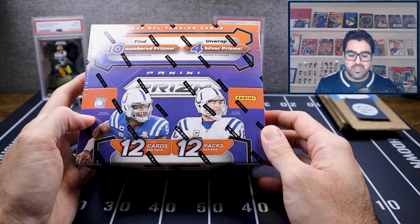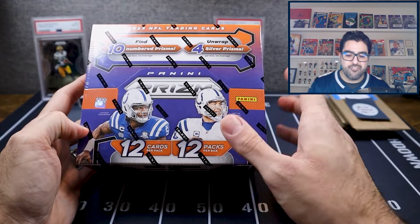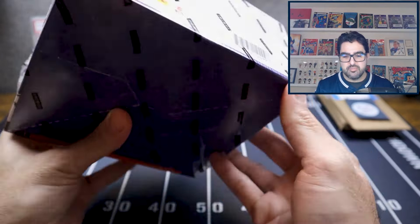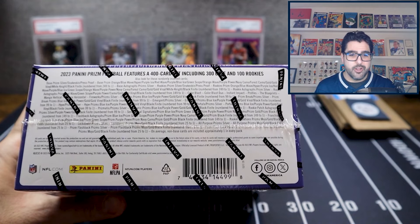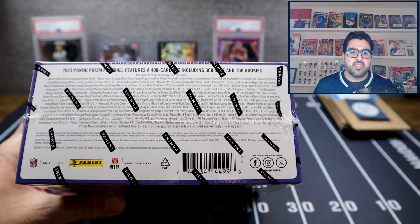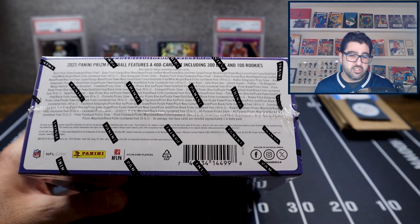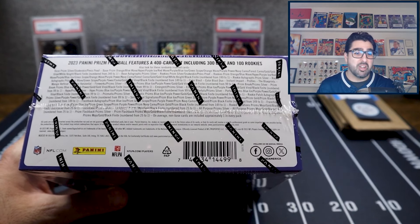You get 12 packs in this box, 12 cards in each pack — so 144 cards total. You'll get two autograph cards per box, 10 numbered prisms per box, four silver prisms, five inserts or parallels per box, and 24 rookies per box — that's two per pack. What we're really looking for are the special parallels: color blast, color blast duos, Manga Hype.